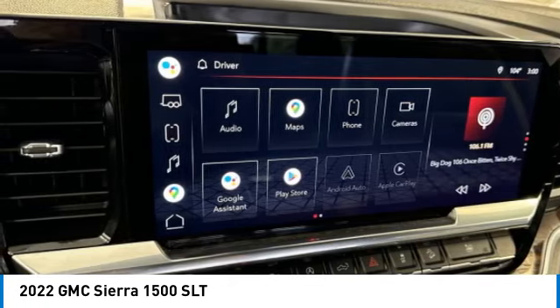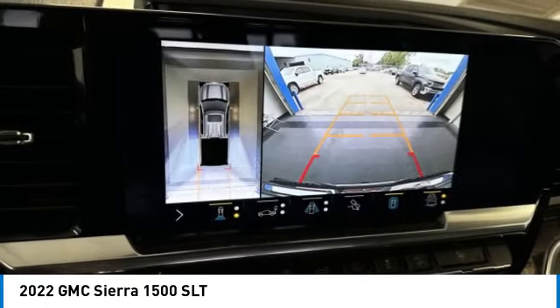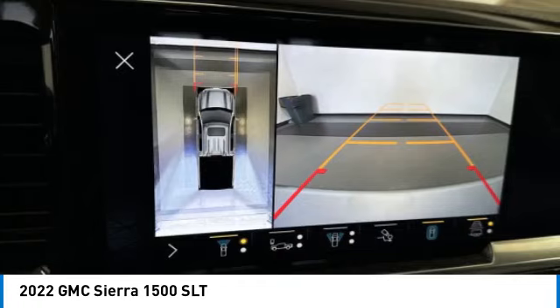Keyless entry, remote start, steering wheel audio controls, push-button start, power windows.